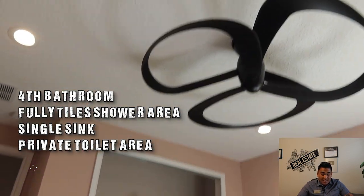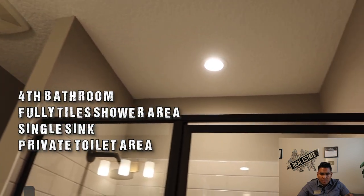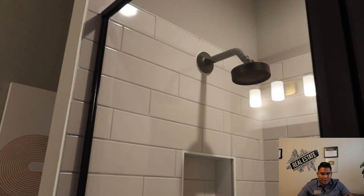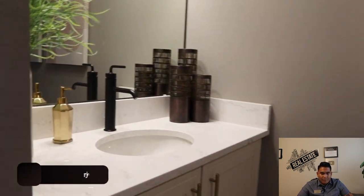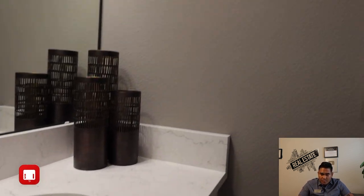You will have a closet there. This is going to be the last full bathroom inside the property. You will have fully tiled walls, a private shower area — there is no bathtub here for this last bathroom — a single sink, granite countertop, and also a private toilet area.